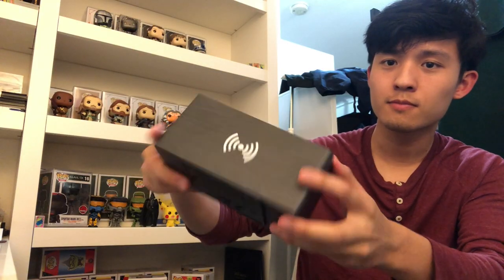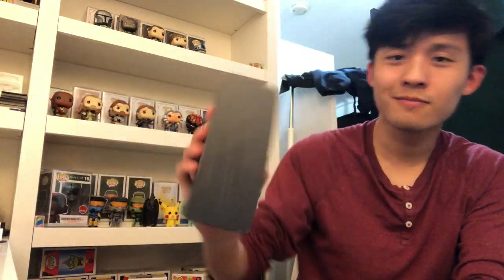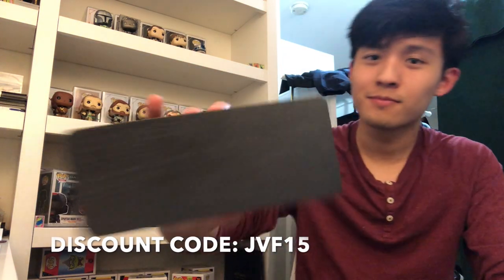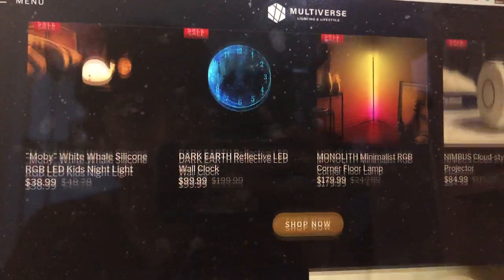Anyway, if you wanted to check out my friend's store, he gave me this discount code you can use. The discount code is JVF15 for 15% off any products that he's selling, and mainly the website sells lighting products like floor lamps and nightlights.